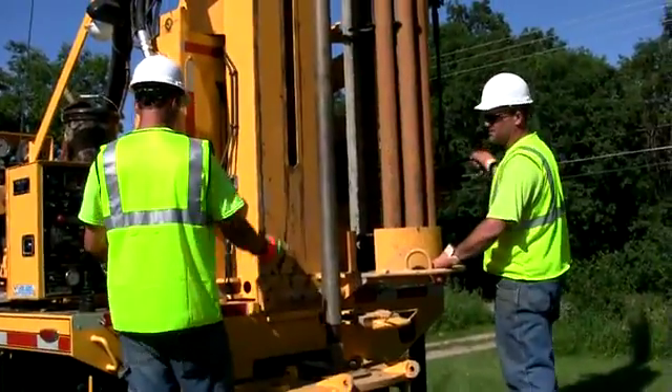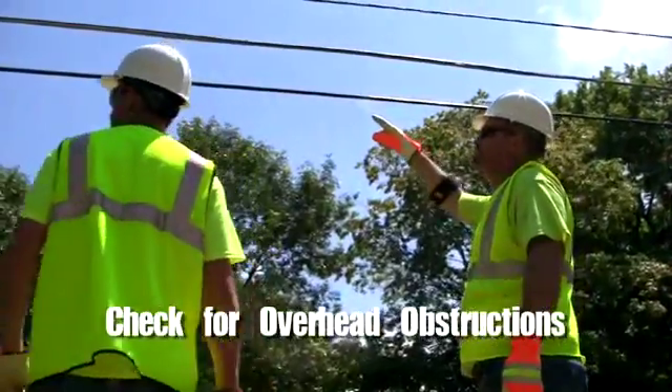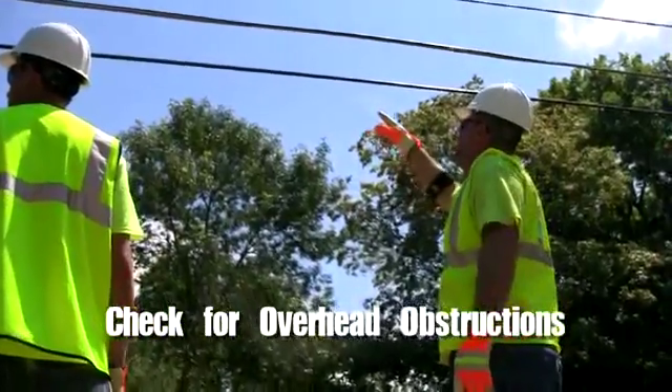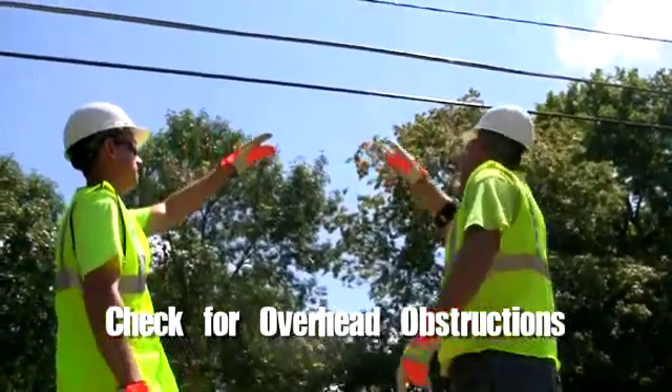From slips, trips, and falls to materials handling, from chemical exposure to machine guarding, from accidents to electrocution, and everything in between, you'll learn about the hazards of drilling and how to avoid them. Check for overhead obstructions, especially power lines. Electrocution from touching power lines with a drill rig is the biggest cause of death in the drilling world.